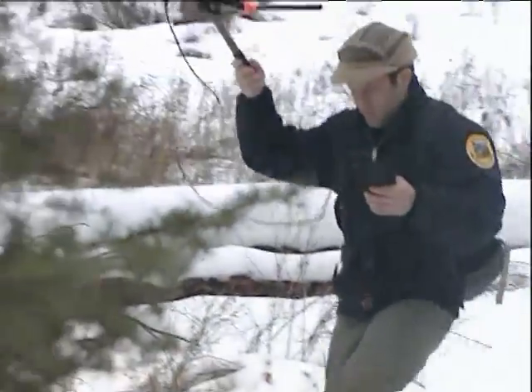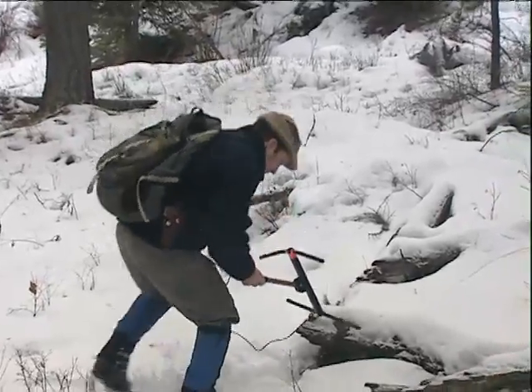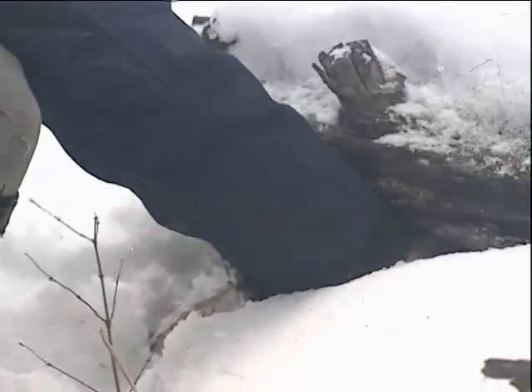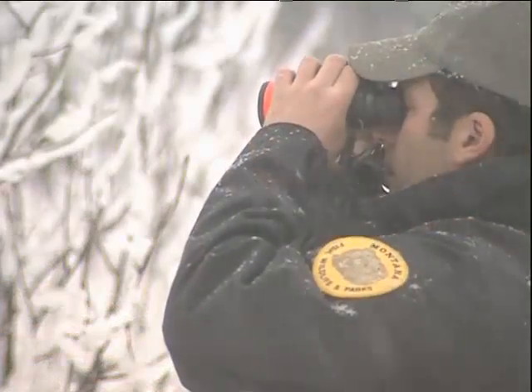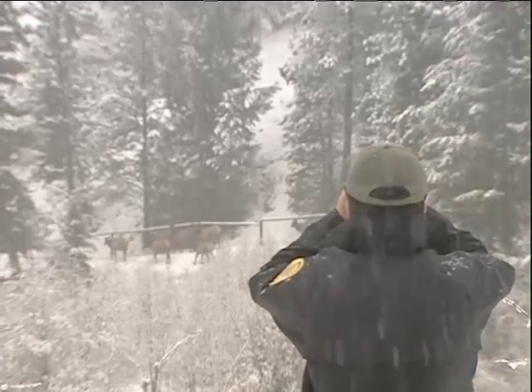The end goal of the project will be to develop a population modeling tool that managers can use to balance the number of wolves, lions, bears, and elk on the landscape. Right now, biologists are about three-quarters of the way into the first year of the project, with a plan to monitor elk-calf survival for the full year over each of three consecutive years. This is Mike Gurnett, reporting for Montana Fish, Wildlife and Parks.